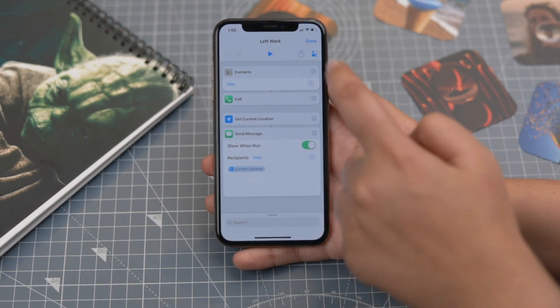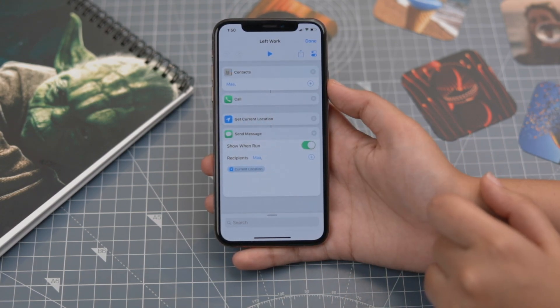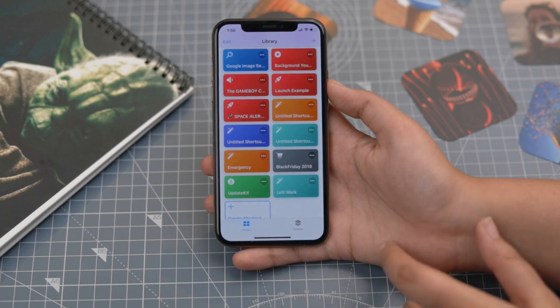I have also created a custom shortcut to call my mom and send her my location as soon as I leave from work. Once this app gets integrated with all the other apps, the iPhone experience is going to go to a whole new level altogether.